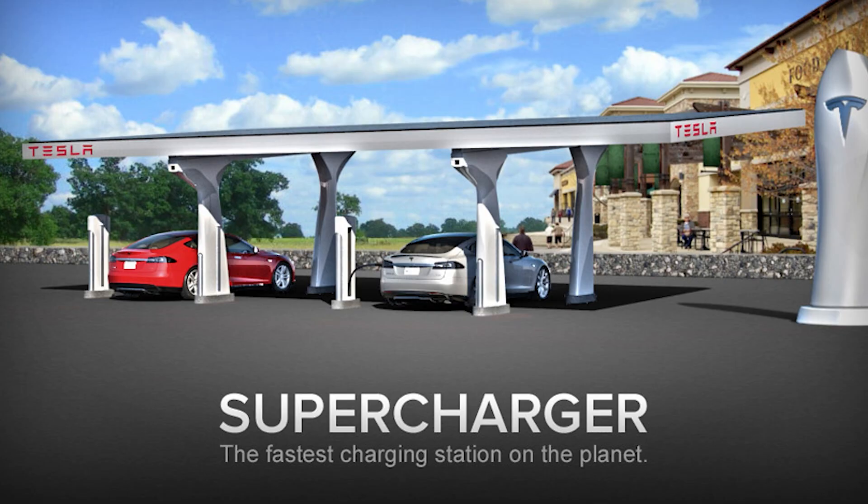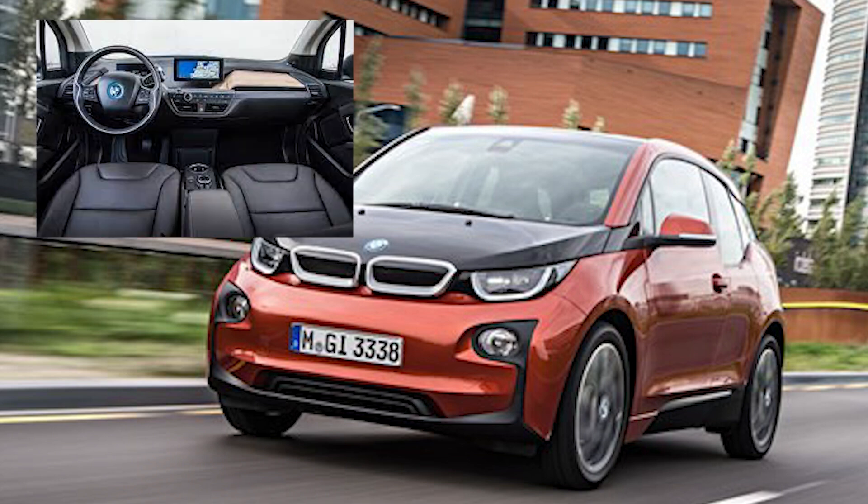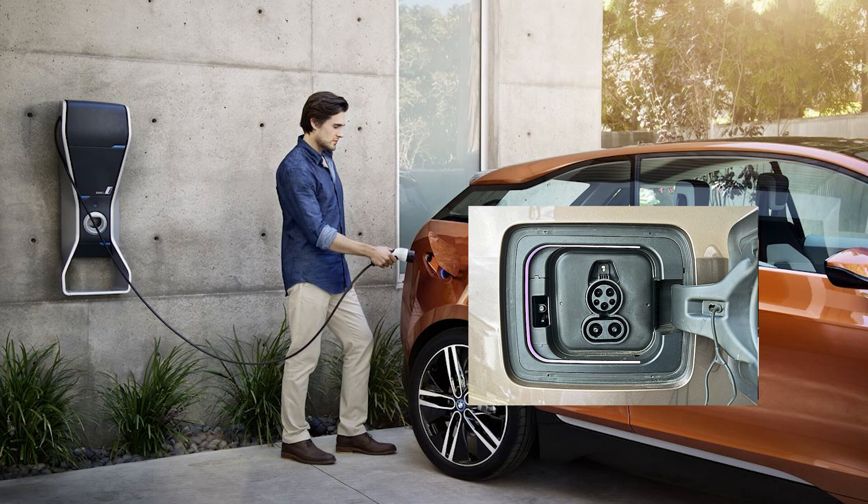In 2012, Tesla blew everything apart by debuting their Model S and their first Supercharger site in Hawthorne, California. In 2013, the BMW i3 was released — the first car with the J1772 and two additional pins underneath for the new SAE CCS combo connector, which is SAE's DC fast charging version. By 2015, the US started transitioning its DC fast charging connector fleet from CHAdeMO to CCS. CHAdeMO was never an SAE standard — CCS was. CHAdeMO was Japan-based and the US eventually phased it out.